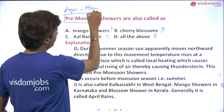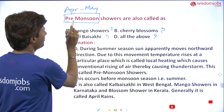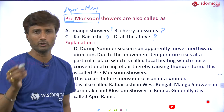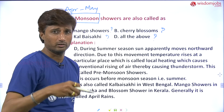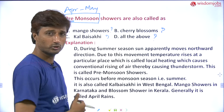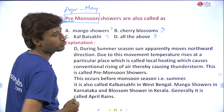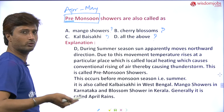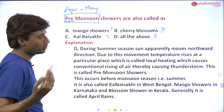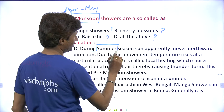Pre-monsoon showers occur during April and May. We are not talking about monsoon — monsoon occurs during June to September. Pre-monsoon occurs during April to May. I have made a separate video on that. Pre-monsoon showers occur before monsoon, that is before the month of June.